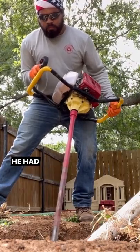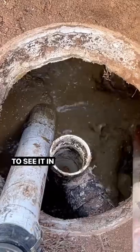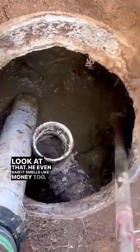The customer was super cool — he had seen me make poop smoothies on TikTok and Facebook and wanted to see it in person. Look at that. He even said it smells like money too.